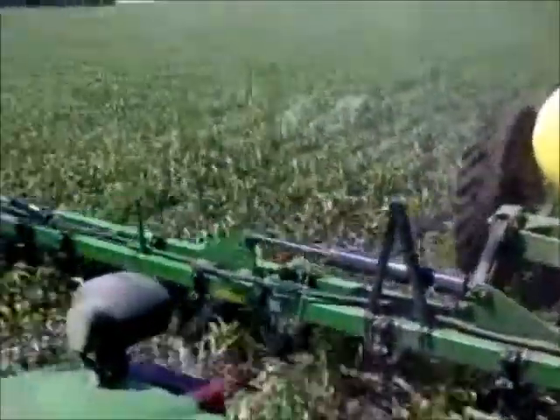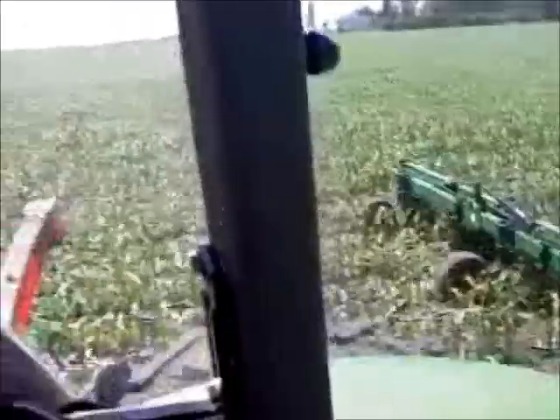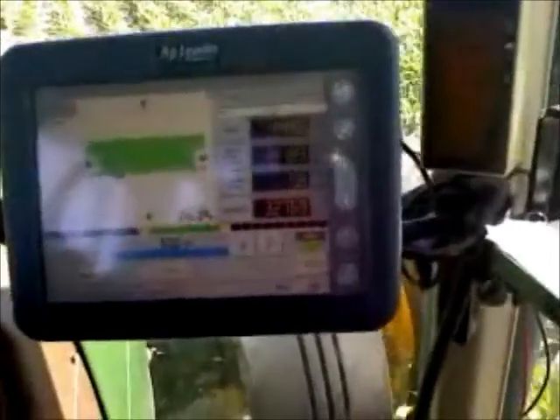Our application machine behind us is 24 rows, 30-inch spacing between rows. As you can see, the tractor is doing the driving itself using our GPS technology, which has a one-inch accuracy.